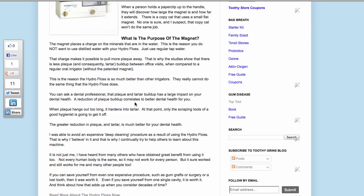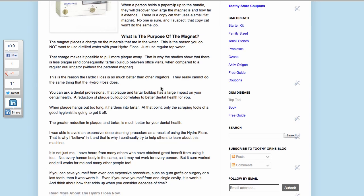A reduction of plaque buildup correlates to better dental health for you. When plaque hangs out too long, it hardens into tartar. At that point, only the scraping tools of a good hygienist are going to get it off. The greater the reduction in plaque and tartar, the better for your dental health.